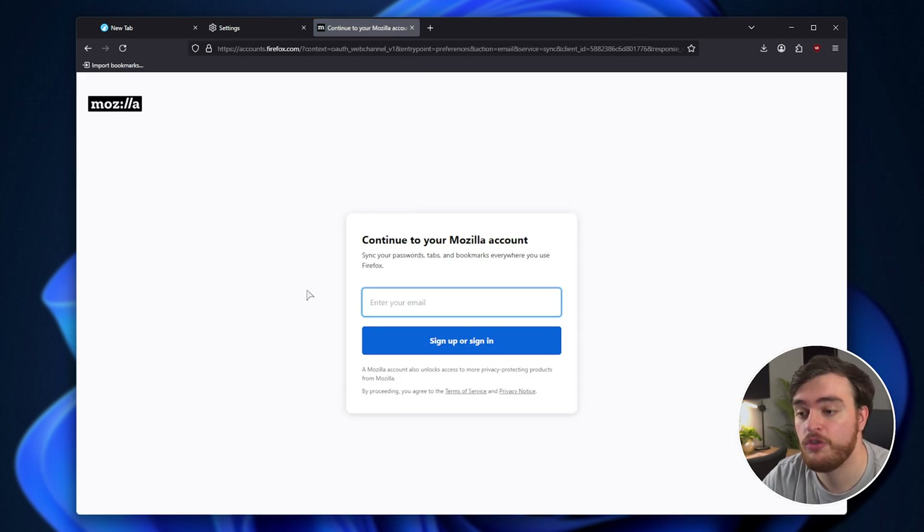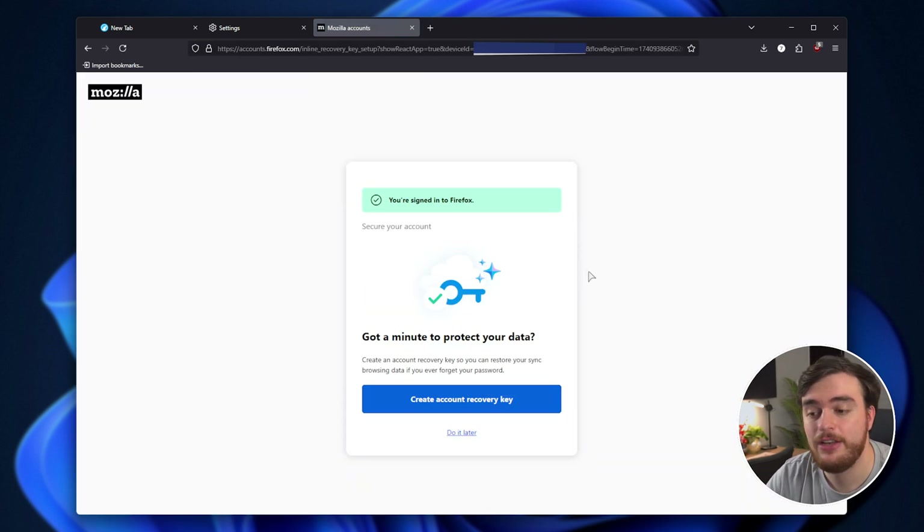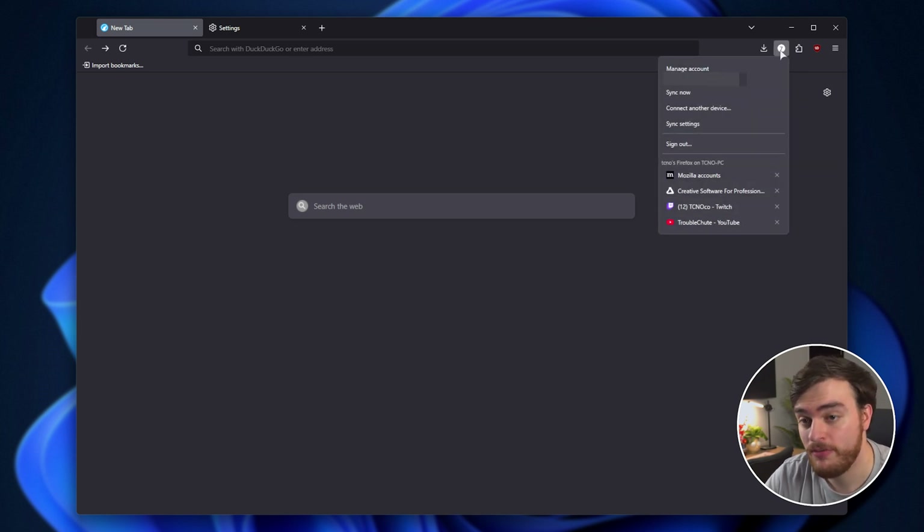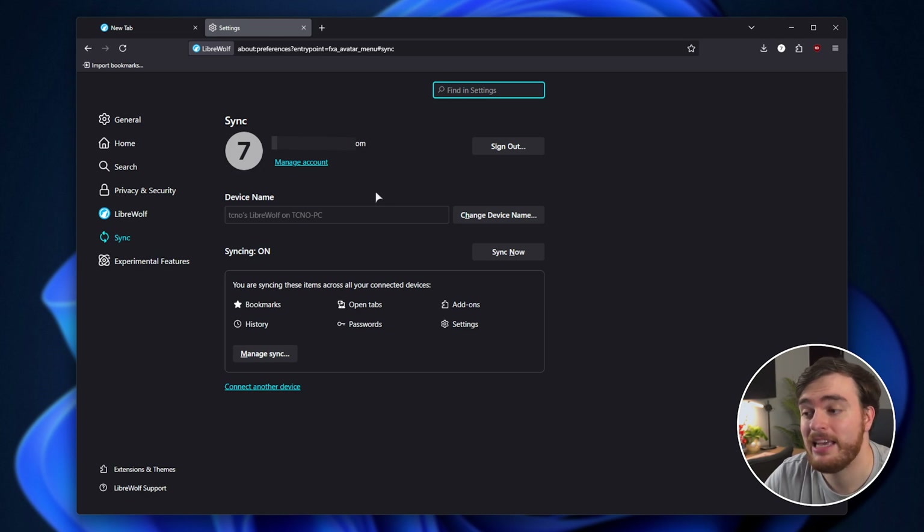Either way, sign into your account, which will be your normal Mozilla account. And just like that, you're signed in and your settings and things like that should soon be transferred. However, if things don't come across, click the profile icon in the top right and wait for everything to sync. You can use the Sync Now option and Sync Settings to see what's currently being synced.